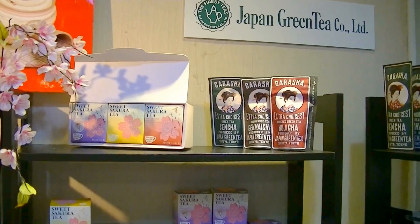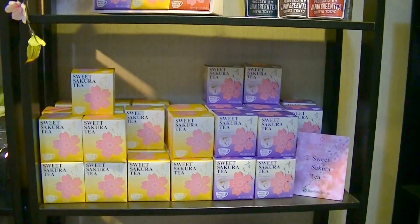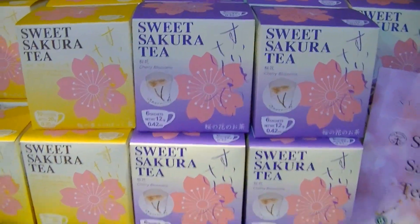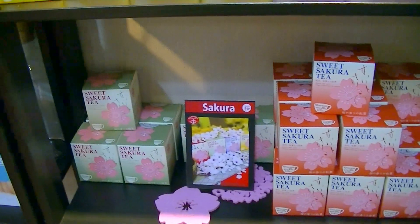So here is our flagship model of the Swiss Sakura Tea. Swiss Sakura Tea, Hojicha, and it's a flower tea. And then black tea and green tea.